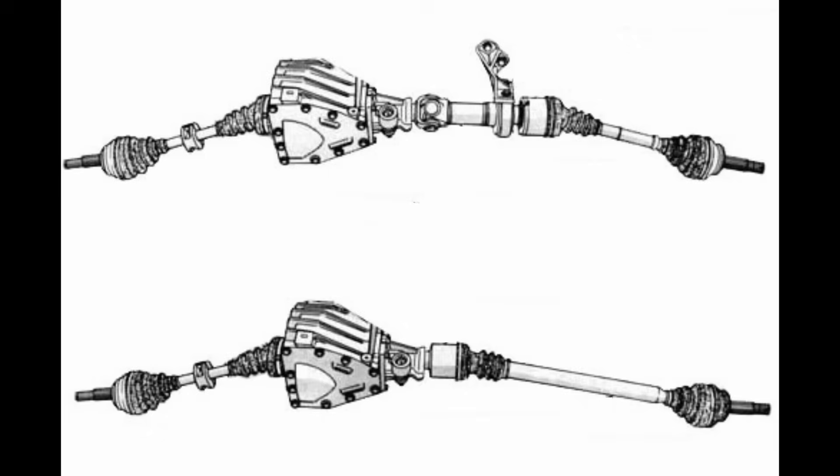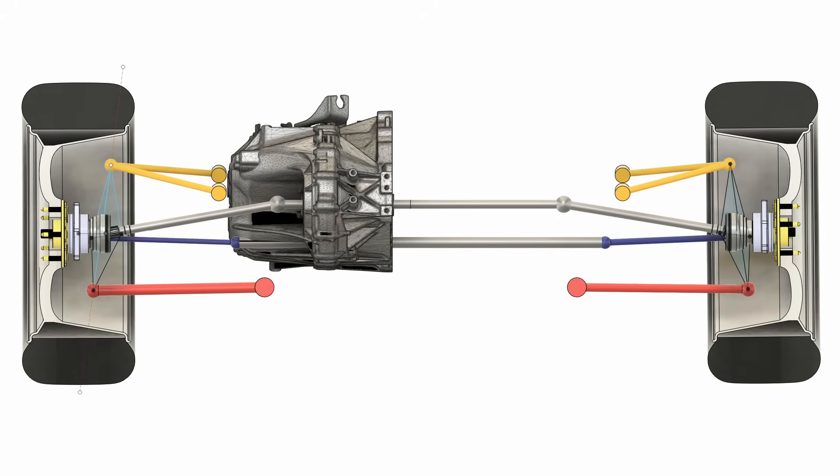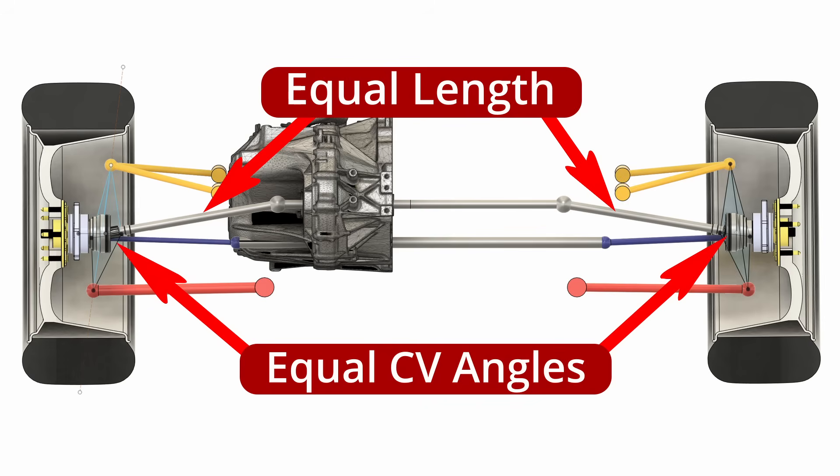Driveline engineers quickly figured this out and instead of using a single half shaft on the right side, they added a jack shaft that placed the inner right side CV joint in the symmetrically opposite position as the left. This means that the right side half shaft going to the knuckle was the same length as the left, and therefore had the same angle at the outer CV joint. If you've ever heard the term equal length half shafts, this is what they were talking about.